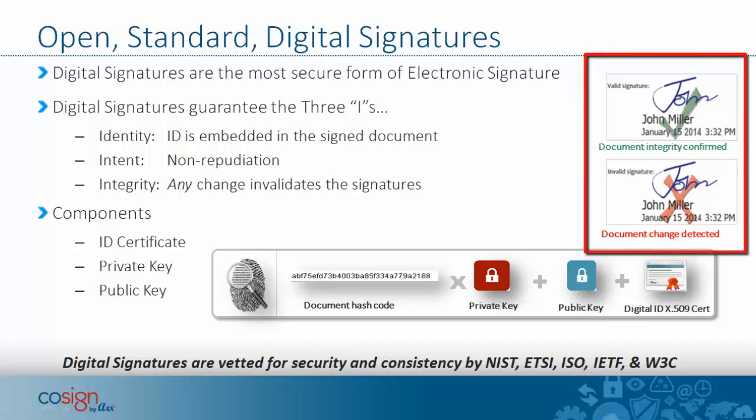What does it look like to the end user? They see the graphical signature shown on the right-hand side here. In the first case, John Miller signed the document and the document integrity was later confirmed by Word. Or, if something has been changed since the person signed the document, then Word or PDF Reader or whatever software is being used automatically detects the change and notifies the recipient visually that the signature is no longer valid.